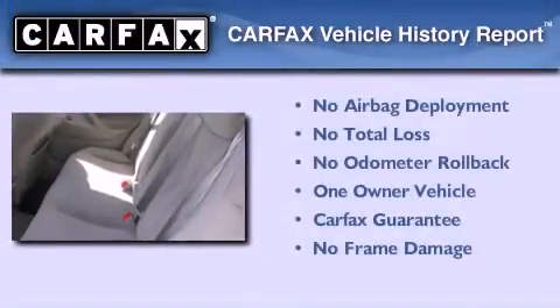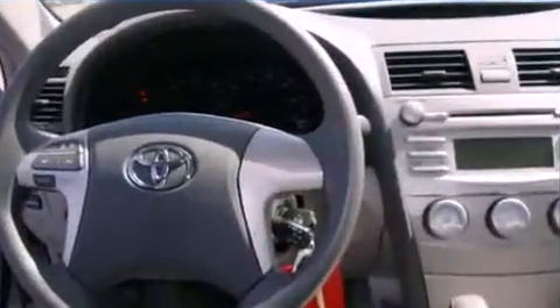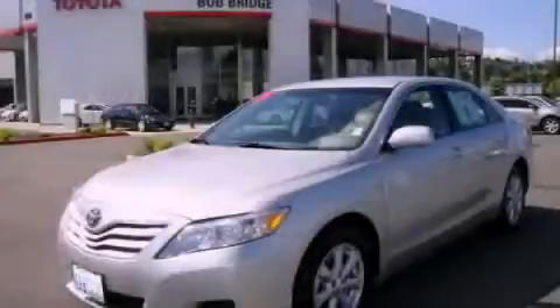This sedan has had only one owner and it qualifies for the Carfax Buy Back Guarantee. Call or visit us right now and arrange your test drive today.